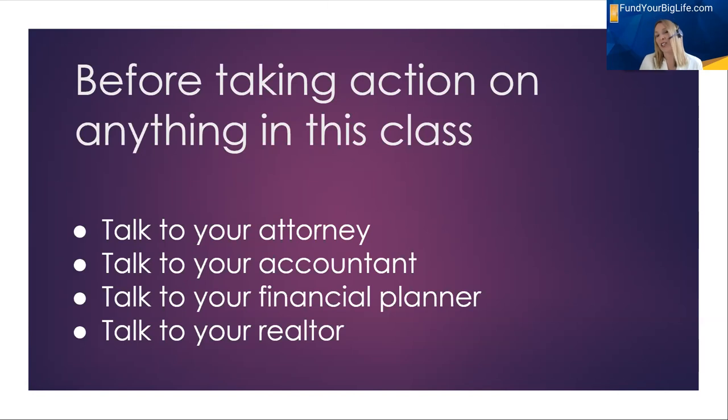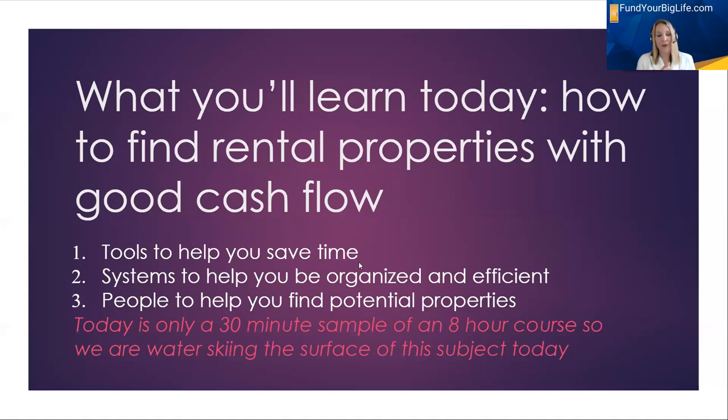Before taking action on anything in this class, I should say these things: one, talk to an attorney before you do anything or make offers; two, talk to your accountant about your specific tax situation; talk to your financial planner about where you should have your cash; and talk to your realtor — if you're not a realtor — about a deal before you move forward with a purchase. I am not an attorney or an accountant. What you'll learn today is the actual places where I look to find deals and where I have found deals in the past.